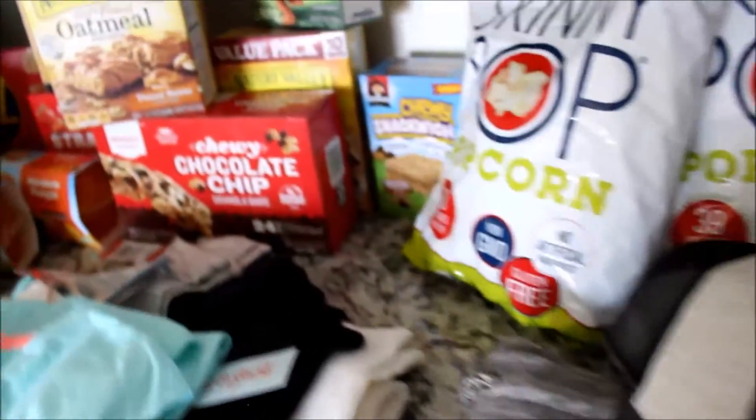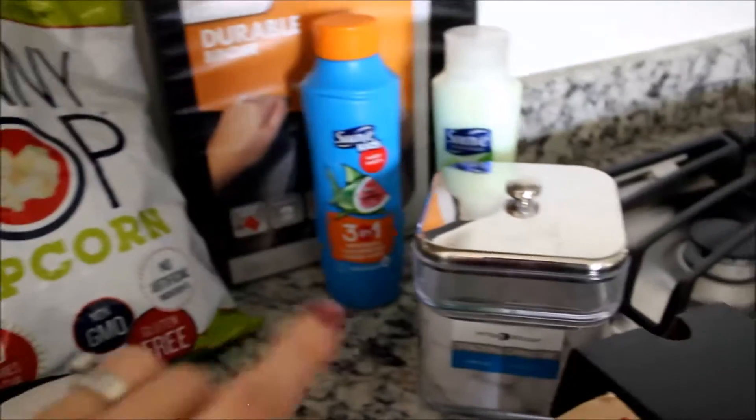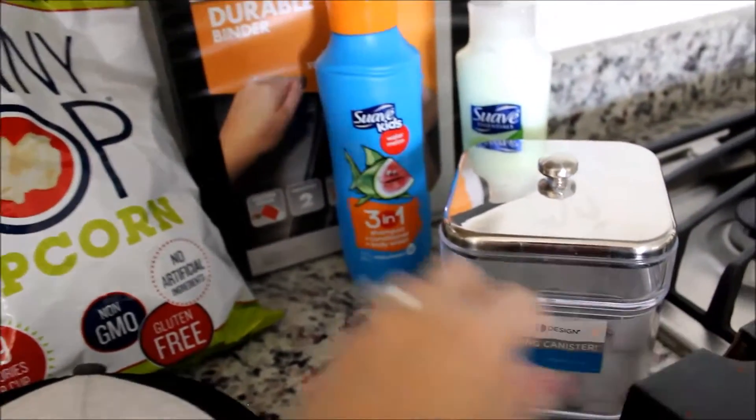I got a lot of school snacks. By the time this video goes up we might be a week or two into school, but we're going to go ahead and jump into the Target stuff.